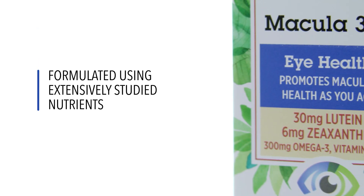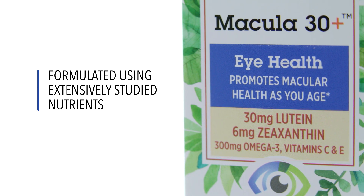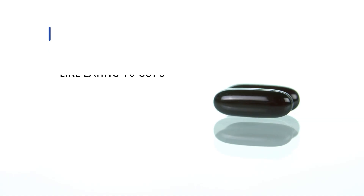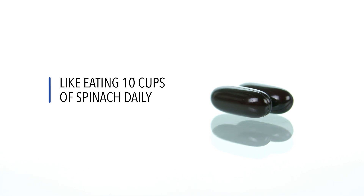A healthy macula is a critical part of the eye for vision throughout life. It is constantly under stress, and as we age, many people develop significant problems that impact their vision. Recommend Macula 30 Plus to anyone aged 35 or older who wants to maintain healthy vision, and anyone who doesn't eat a lot of green vegetables.